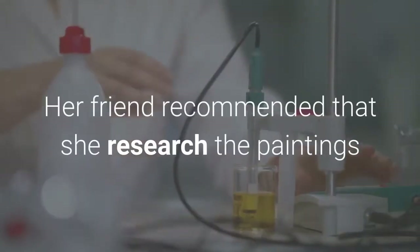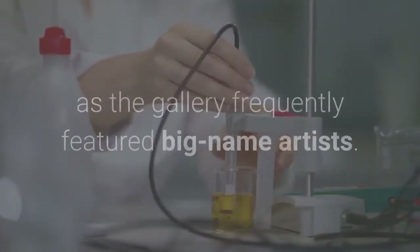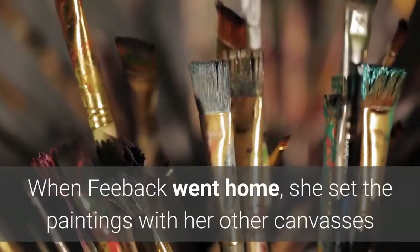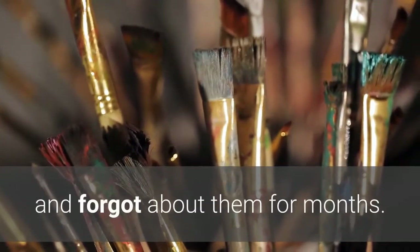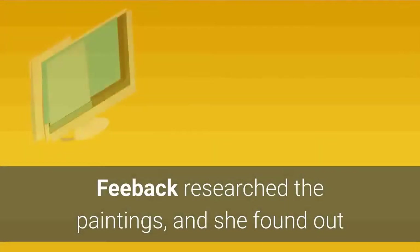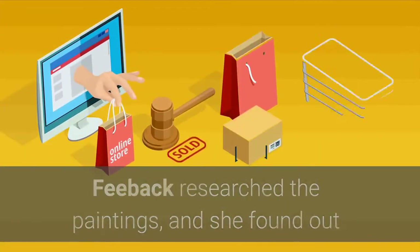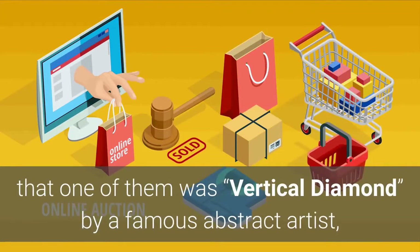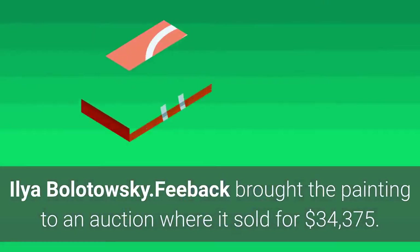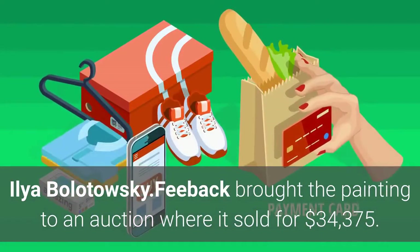Her friend recommended that she research the paintings, as the gallery frequently featured big-name artists. When Feeback went home, she set the paintings with her other canvases and forgot about them for months. Luckily, she remembered her friend's advice before she painted over the artwork. She found out that one of them was Vertical Diamond by famous abstract artist Ilya Bolotowski. Feeback brought the painting to an auction where it sold for $34,375.